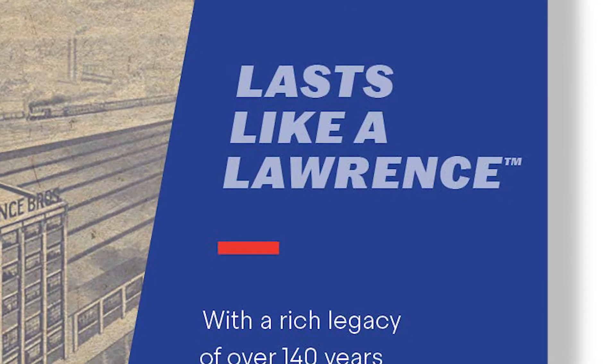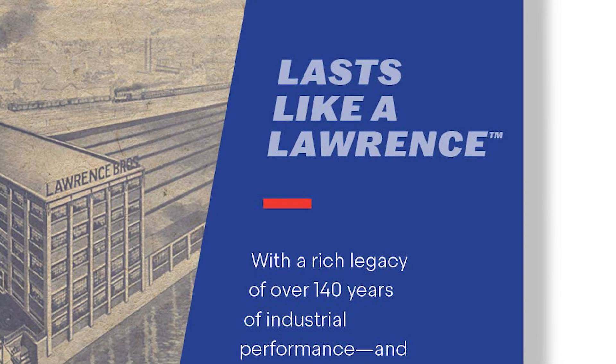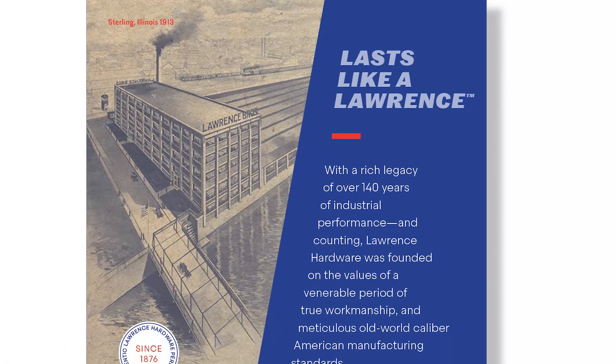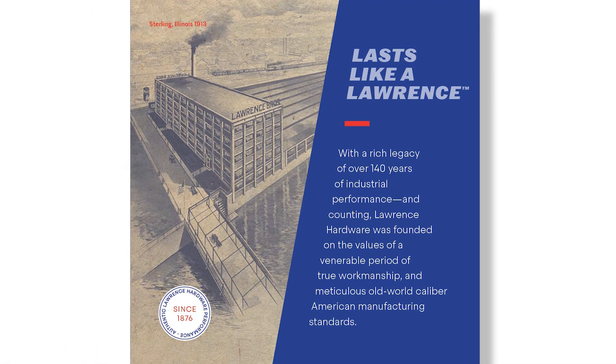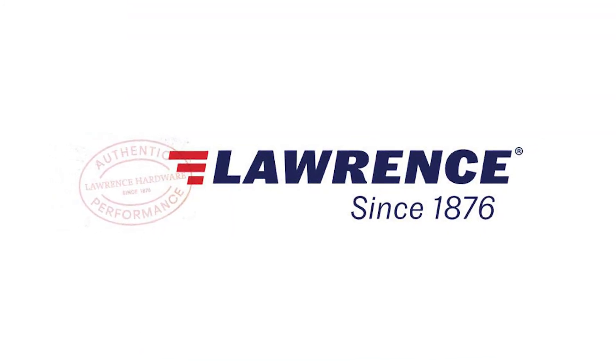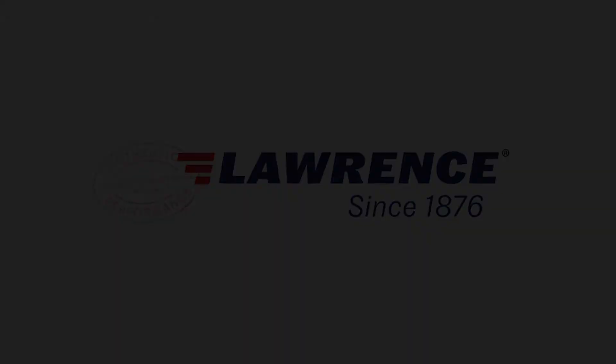Since 1876, Lawrence Hardware has been manufacturing top-of-the-line commercial hardware products for the trade, and now is available directly to the consumer. Join our thousands of customers, and we hope you will enjoy our products too. We'll see you next time.